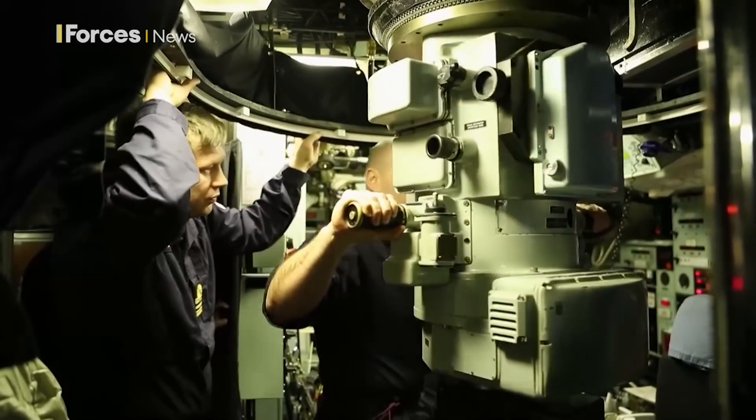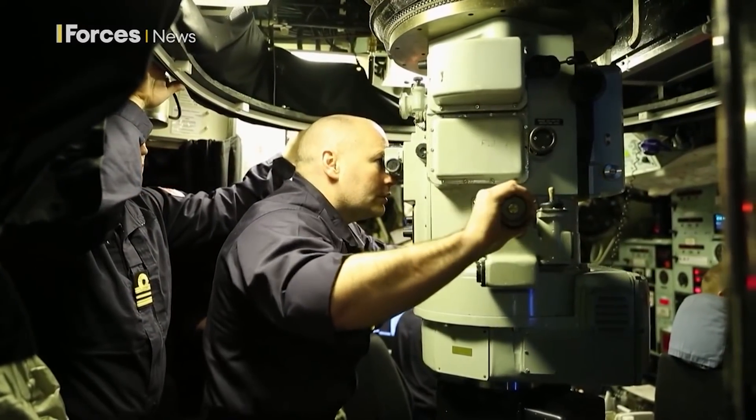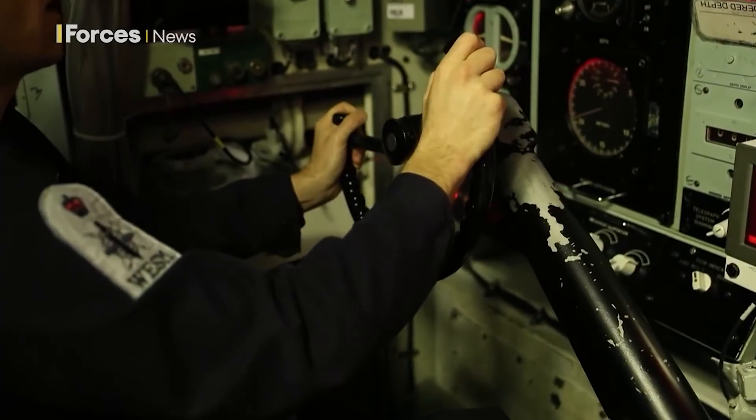Submarine warfare is pretty much like being in a really dark room with two of you, each with a knife, and all you can do is wait for the sound of the other person in order to manoeuvre — without making any sound — to get into that position where you want to take them out.